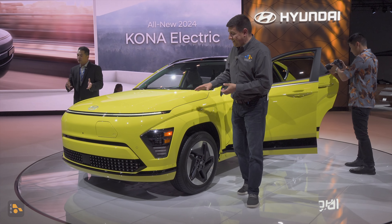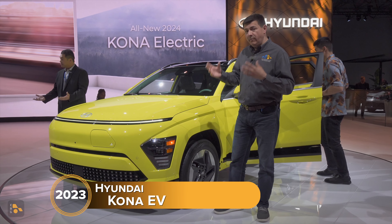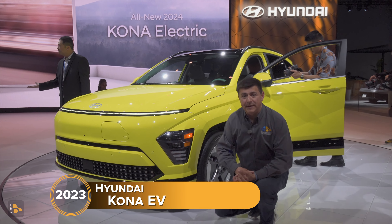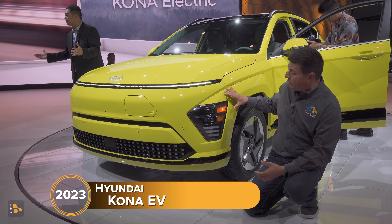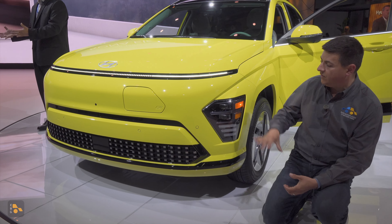Hey guys, today we're at the New York Auto Show and Hyundai has brought along the new Kona EV. This is their smallest EV in the lineup and of course less expensive than the IONIQ 5, which is part of why we probably won't see the small battery pack in the IONIQ 5 going forward.